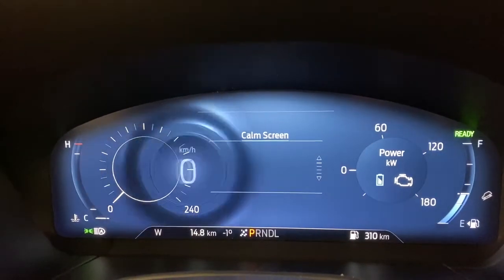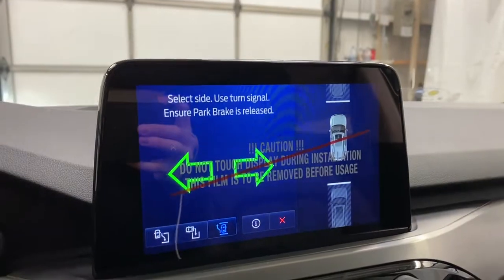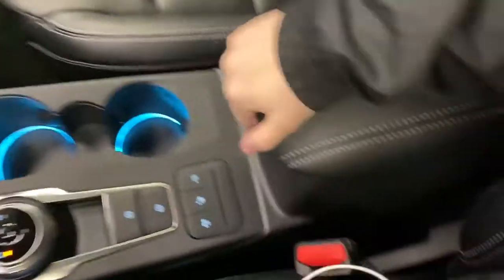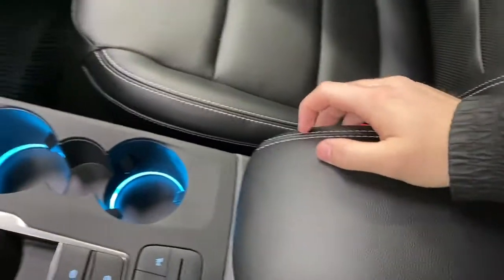There's a nice added feature on this Escape: beside the drive modes is your parking assist, so you can do a parallel park and the car will park itself for you. Beside that are your perimeter parking sensors. You've also got a center console with lots of space — you can put extra change, wallet, keys, whatever you want in there.